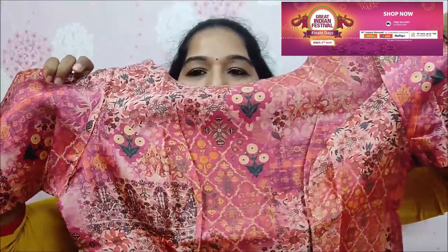So this is the next blouse — this is a very good fabric, a very good design. Everything is perfect.